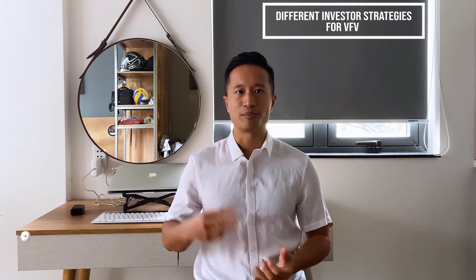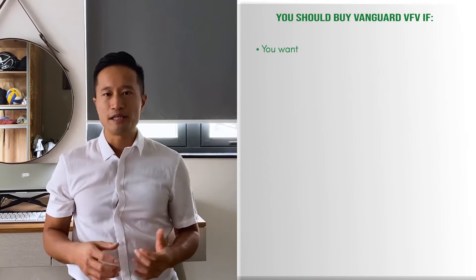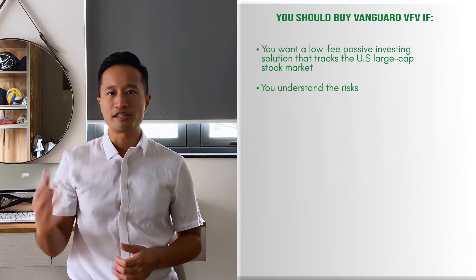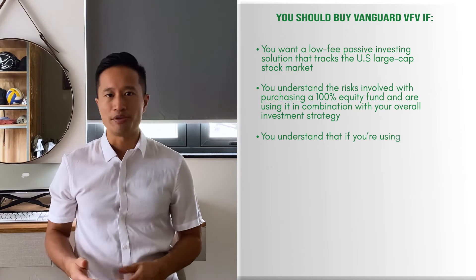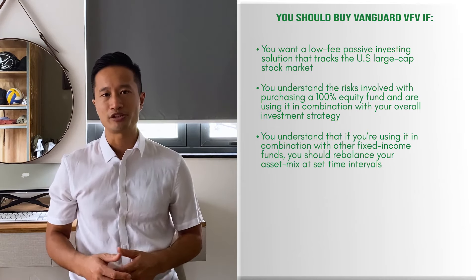Here are some different strategies you can use when buying VFV. First, you could be like Warren Buffett — if you have a high risk tolerance, you can just buy all of it for your portfolio. Second, you could buy it in combination with other ETFs or stocks. Third, you could combine it with fixed income to balance your portfolio. You should buy VFV if you want a low fee passive investing solution that tracks US large cap stocks, understand the risks of a 100% equity fund, and are using it within your overall investment strategy. If combining with fixed income, rebalance your asset mix at set time intervals so it doesn't stray too far from your target allocations.